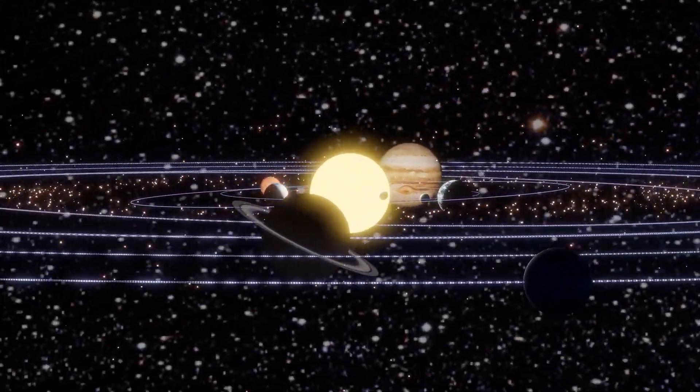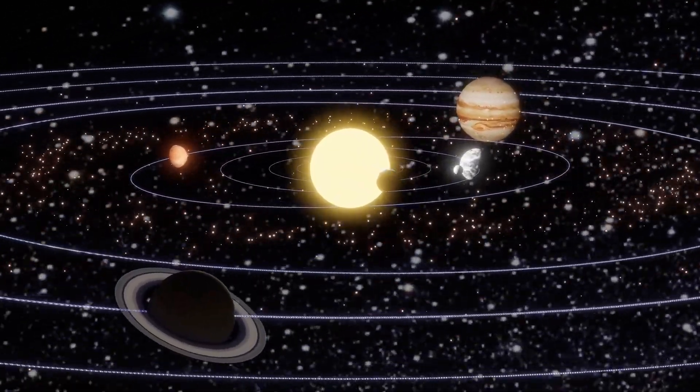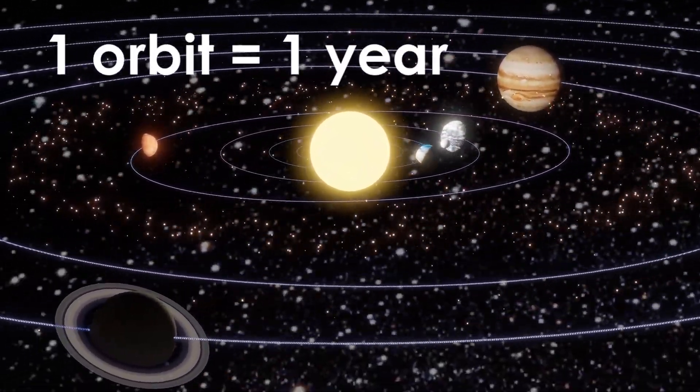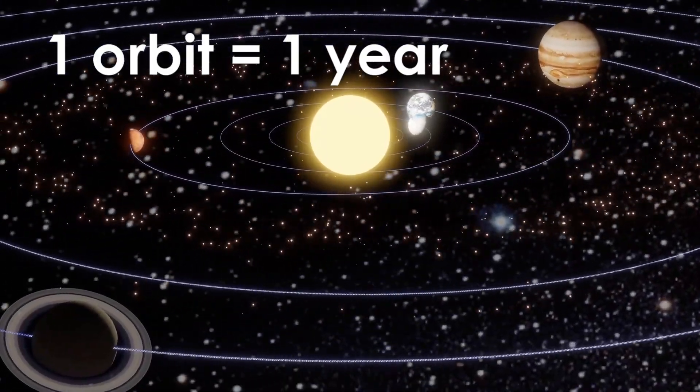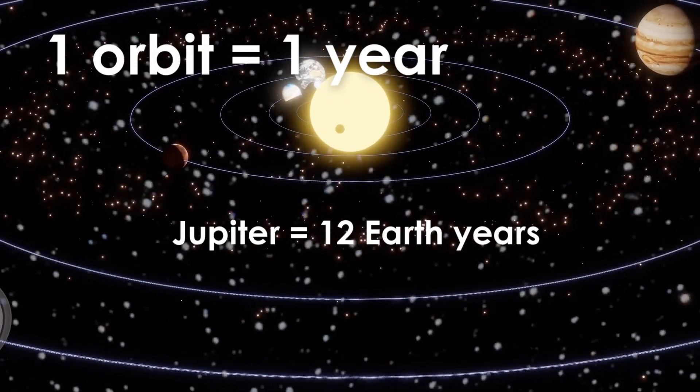Jupiter has to travel much farther than Earth to orbit the Sun. This makes a year on Jupiter much longer than a year on Earth. In fact, one year on Jupiter is about 12 years on Earth.